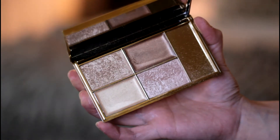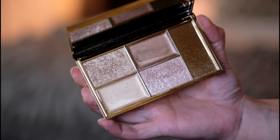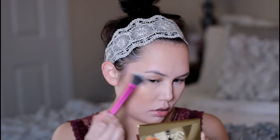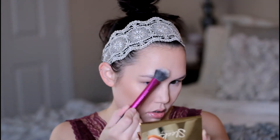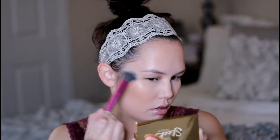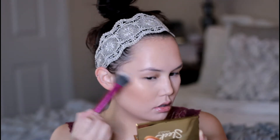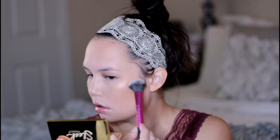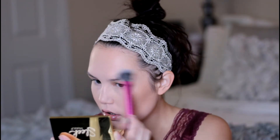For highlight I am using the Sleek Cleopatra's Kiss Highlighting Palette and I am just taking the two powder shades in the palette and applying this from my cheekbones up to my temples into all the high points of my face. This palette comes with two creams and two powders. The powders are quite glittery so just a fair warning.